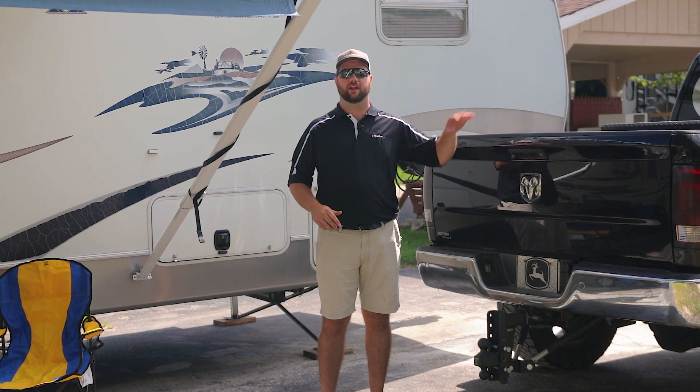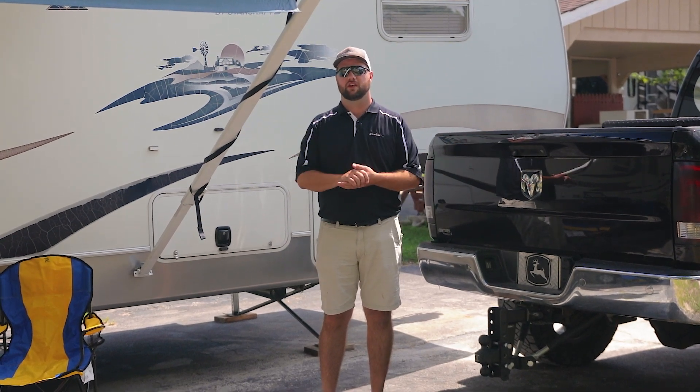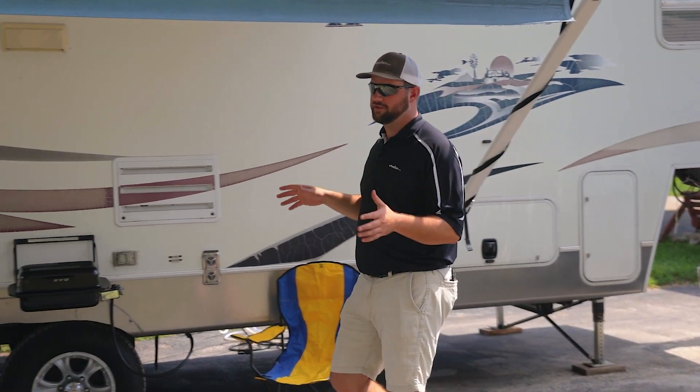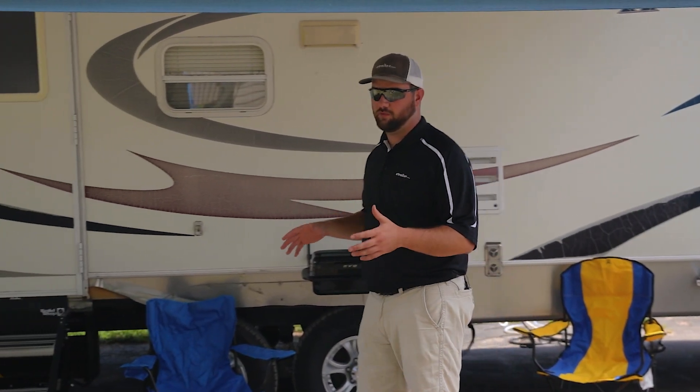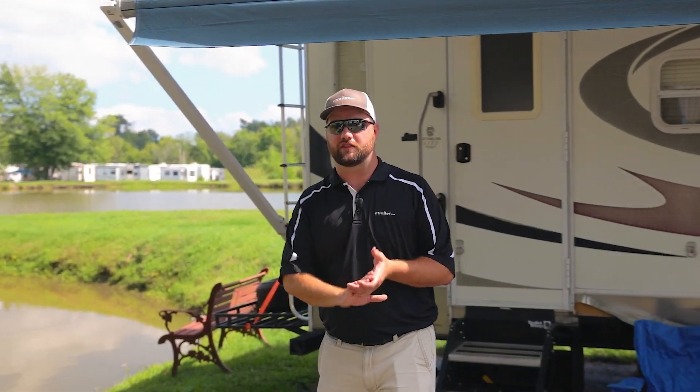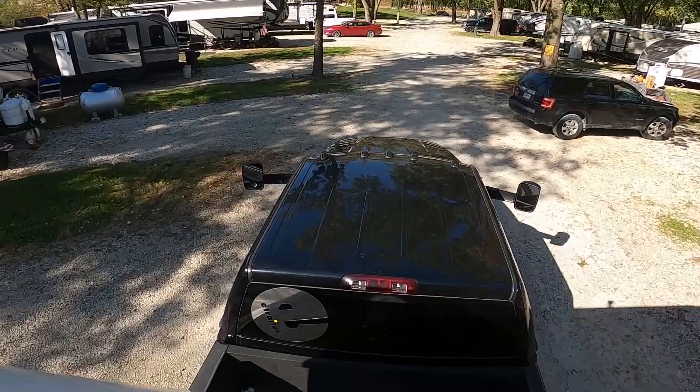So you've got your campsite booked, you've got everything loaded up, you've hit the road, and now you've reached your campsite. There are a lot of different things that you need to think about and do once you reach your campsite. We're going to give you some helpful tips and tricks today to help you have a first successful trip at the campsite, so let's get to it so you can get to enjoying your weekend.